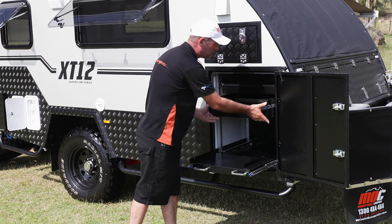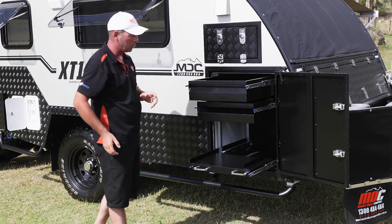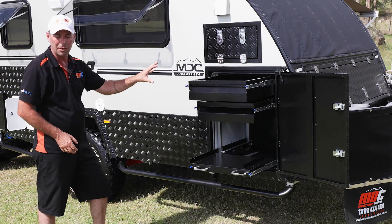Above there you're going to find two great big storage drawers, all carpet lined to keep everything in good nick — absolutely ample storage here in your caravan.